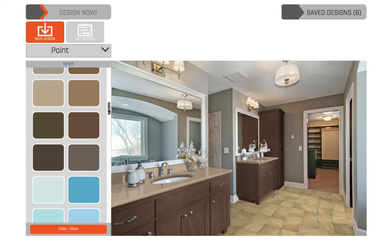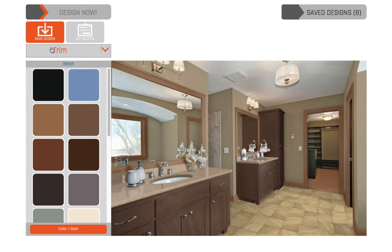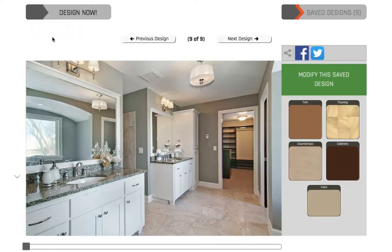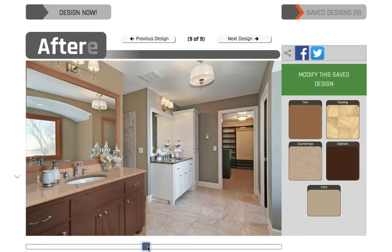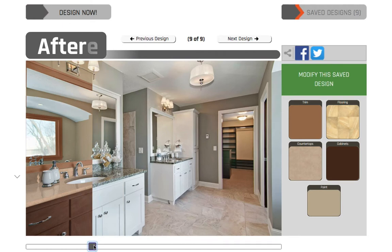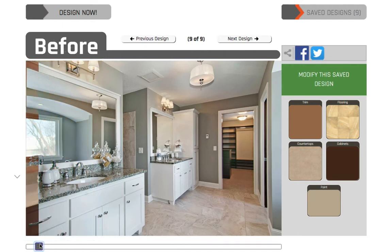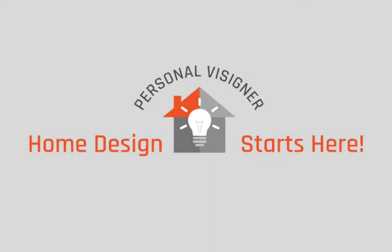Using a picture of your bathroom will create a personal visualizer that allows you to see thousands of styles and save unlimited designs to share and compare all of your design ideas online to help you find the one you love. All we need to get started is a picture of your bathroom. Become an interior designer today!